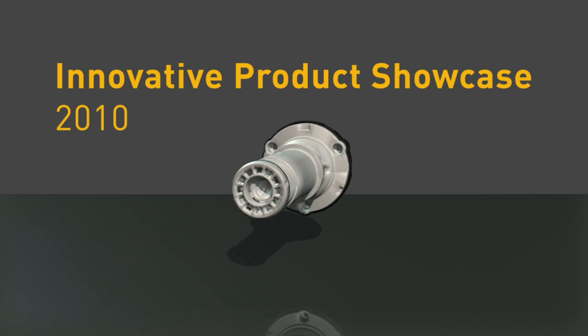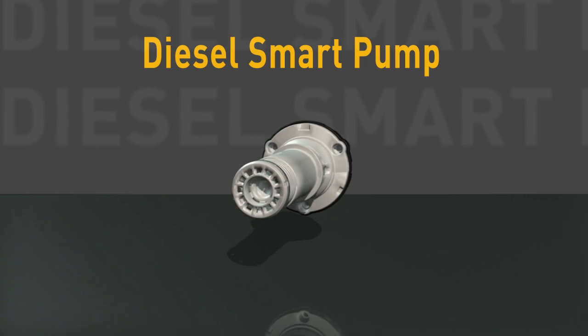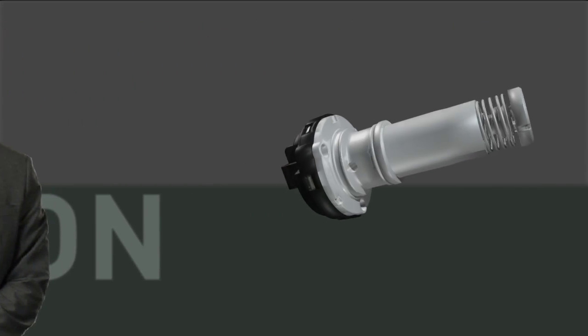The smart pump project is really the embodiment of what we mean when we talk about leveraging. You've got technology that came from all over Parker — in this case from the automation group, the climate and industrial controls group, the aerospace group, and the filtration group. The result is what the customer calls a game-changer, something that differentiated their product in the marketplace.